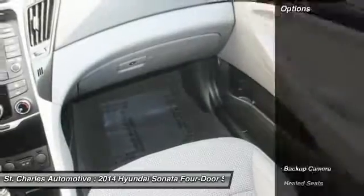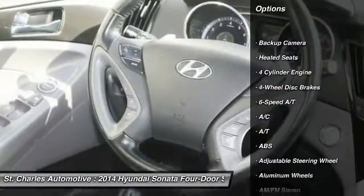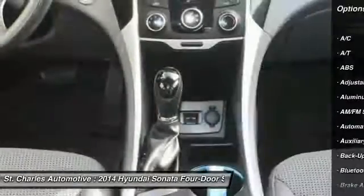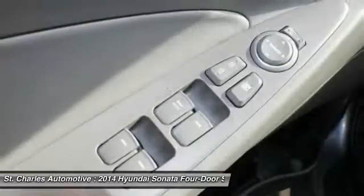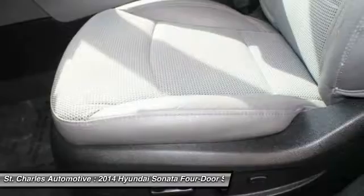Here are some of this vehicle's great options: steering wheel audio controls, stability control, backup camera, anti-lock braking system, heated seats, keyless entry, traction control, leather-wrapped steering wheel, Bluetooth, and power steering.